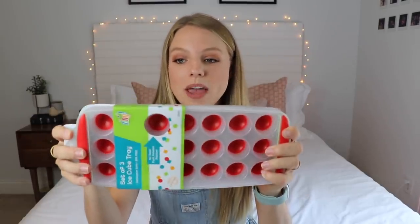This next thing is an ice cube maker. What's nice about it is that you can press the ice cubes out easily, and it comes in a three-pack.